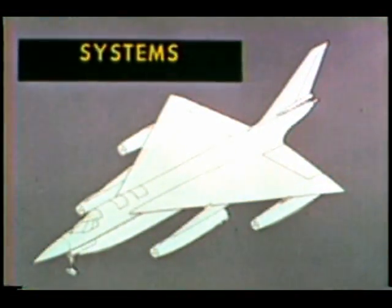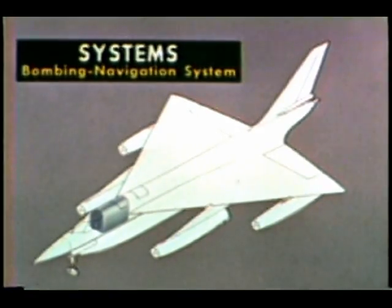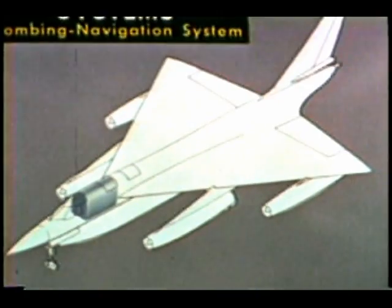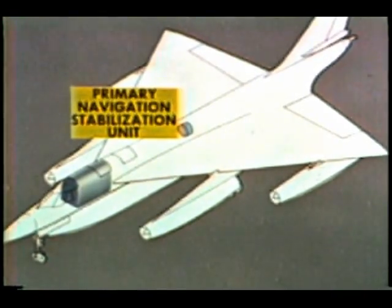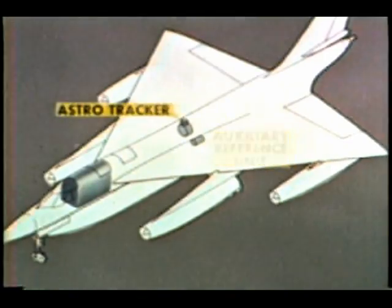An equal partner with the flight control system in getting the B-58 to a target and delivering the weapon on target is the bombing navigation system. The bomb nav system is controlled from the second crew station. Let's begin by showing the position in the aircraft of the system's chief elements. First, in a compact assembly midway of the fuselage, we have the primary navigation stabilization unit, commonly called the stable platform or table, and the auxiliary reference unit, together with the nearby astro-tracker.